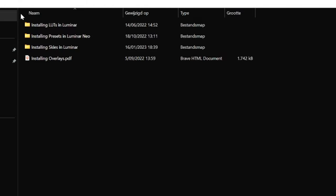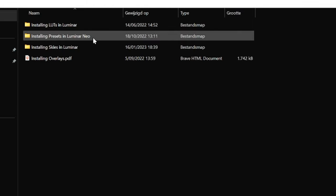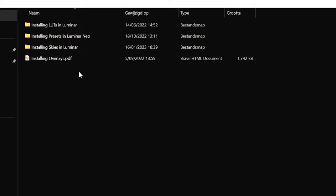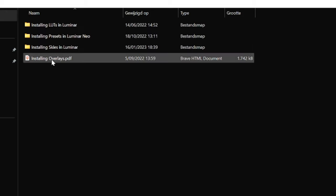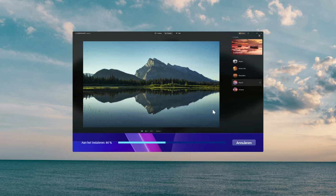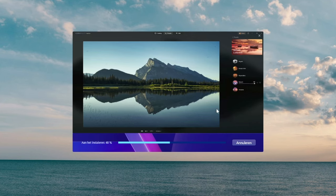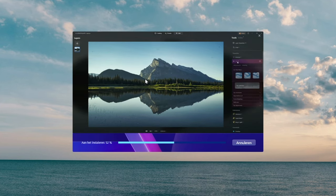The first folder contains readme files such as instructions for installing your LUT filters, presets, skies, and overlays in Luminar. The one that we need is the installer itself. As you can see, it's installing the software and it gives you a nice preview of what this software is actually capable of — we'll dive into that in just a second.